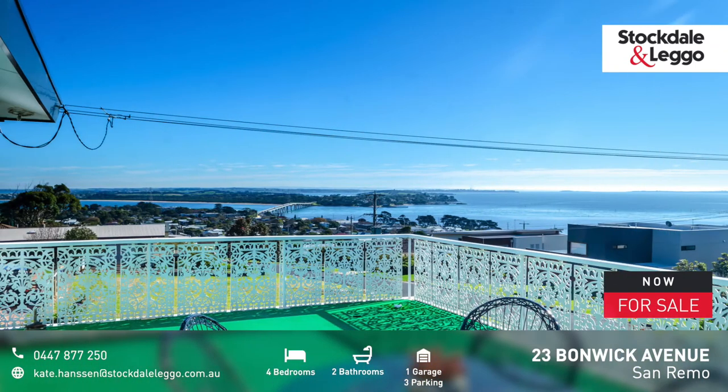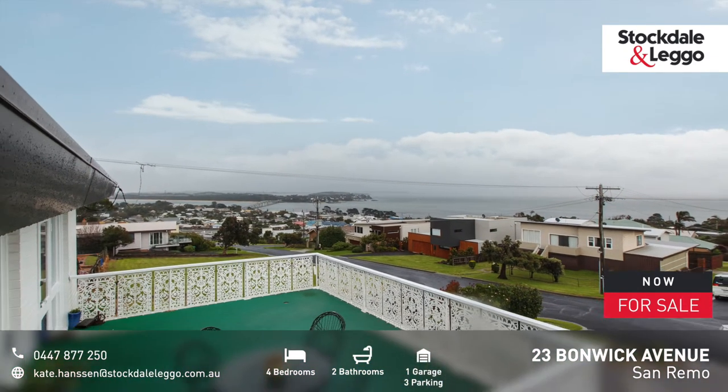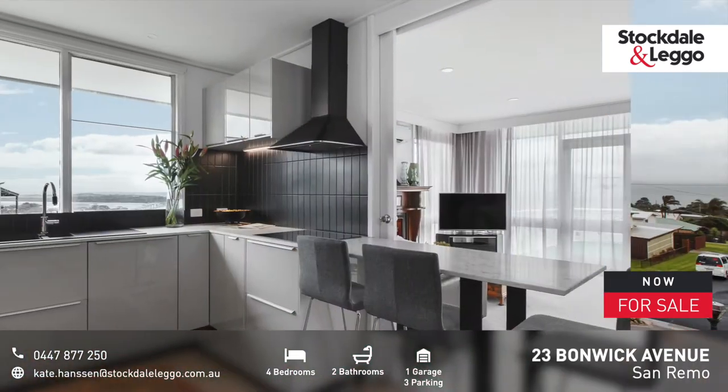With panoramic views of the bay from nearly every window and a small putting green on the deck, you'd be forgiven for never wanting to leave.